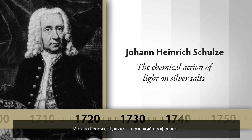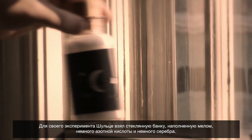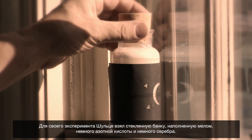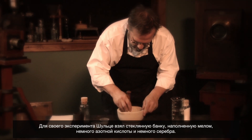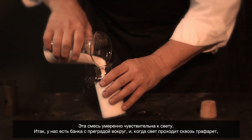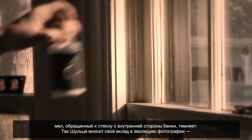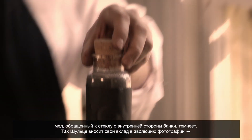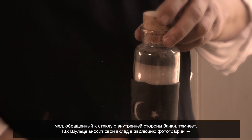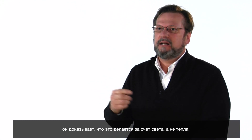Johann Heinrich Schulze is a German professor. In his experiment, you have a glass jar filled with chalk, some nitric acid, and some silver — sparingly sensitive to light. The jar has a barrier with a stencil around the outside, and when light goes through the stencil, it darkens the chalk facing the glass on the inside of the jar. Schulze's key contribution to the evolution of photography was proving that this darkening was caused by light and not by heat.